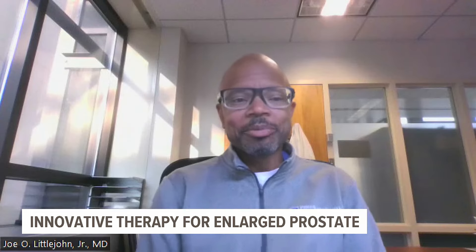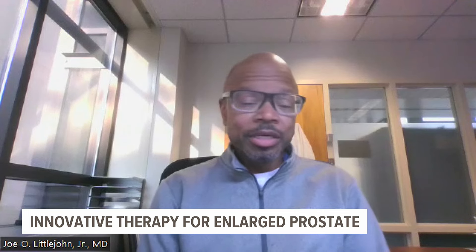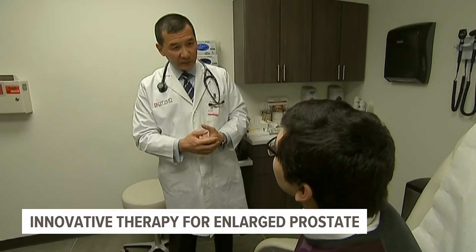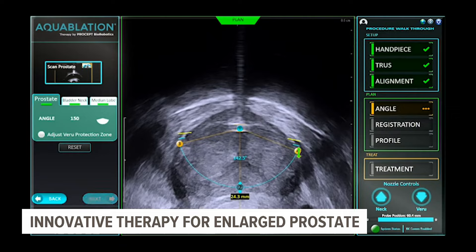This puts it in a very nice position for individuals that may not tolerate larger procedures. If the condition is left untreated, an enlarged prostate can cause significant health problems, including bladder stones and kidney damage.